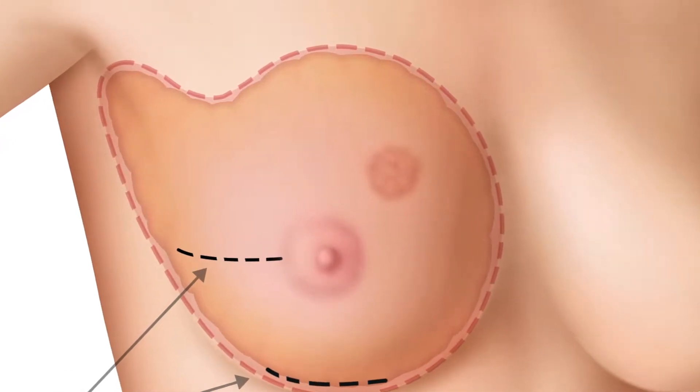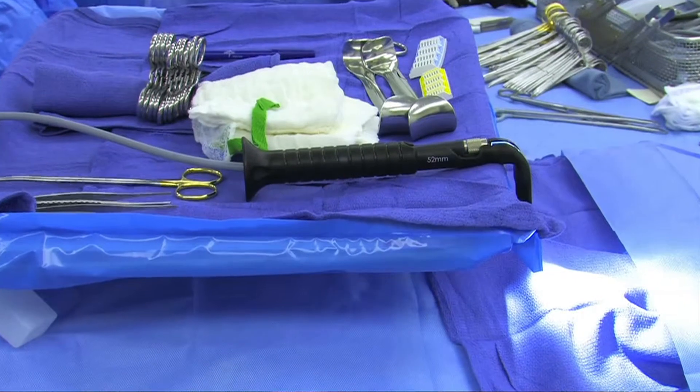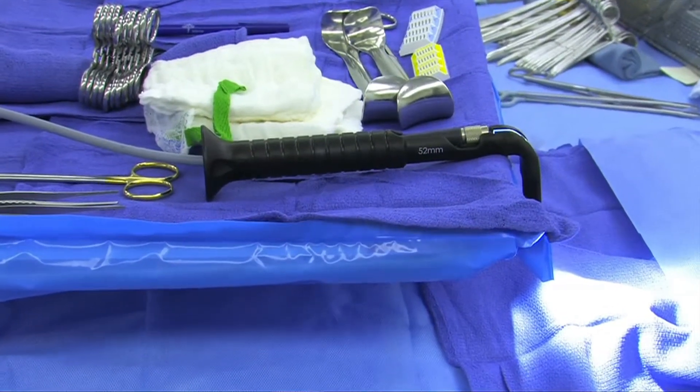There also needs to be certain features of the cancer that are favorable to saving all of the skin, such as the skin being completely healthy. With the new techniques that we have in the appropriately selected patients, we can save all of her skin, including the nipple-areolar complex. That really goes a long way to making her feel more like herself after the breast cancer surgery.